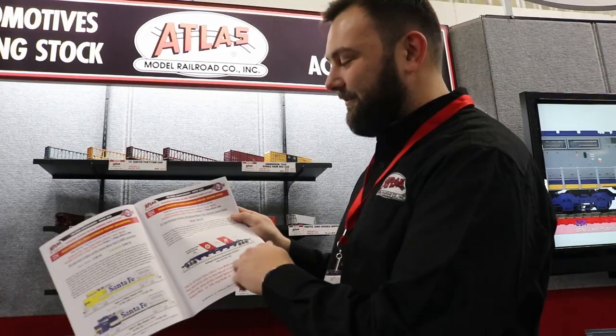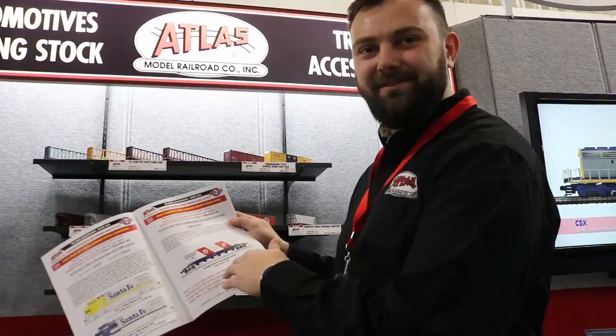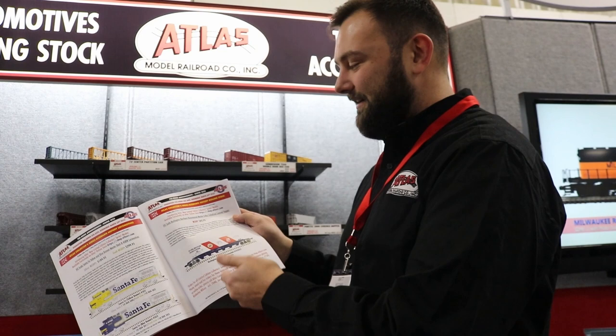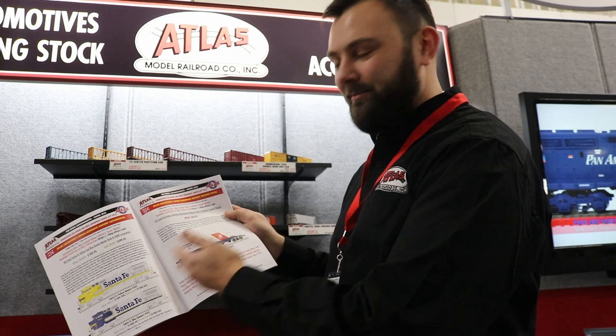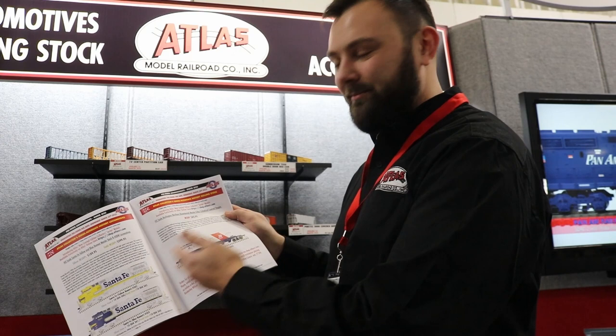On the next page, we have the BN Bicentennial Hopper. Burlington Northern painted their fleet of hoppers that they got from Great Northern at the same time as the Bicentennial celebrations, so it's a possibility that they decided they wanted to paint one in a Bicentennial scheme — that's how we came up with these ideas. They're really neat things for collectors, or Santa Fe and Burlington Northern operators if you model these railroads. Really cool locomotives and hopper to add to your layout.